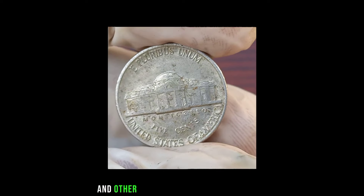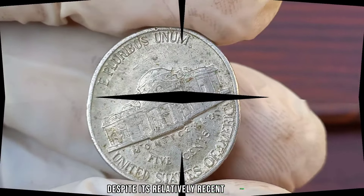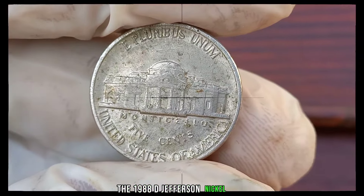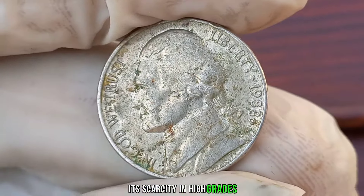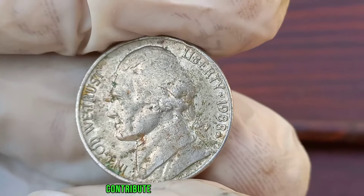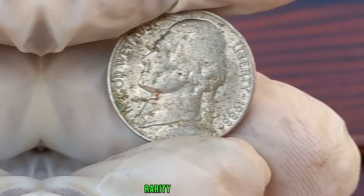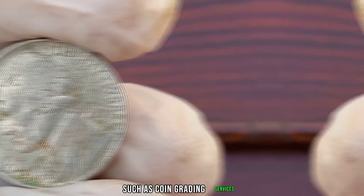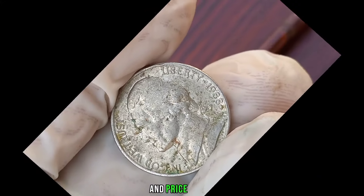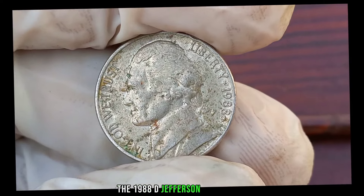Despite its relatively recent vintage, the 1988 D Jefferson nickel has become increasingly sought after by collectors and investors alike. Its scarcity in high grades and the growing demand for well-preserved examples contribute to its rising market value. When evaluating its value, factors such as condition, rarity, and demand all play a crucial role. Utilize resources such as coin grading services, online marketplaces, and price guides to assess its worth accurately.